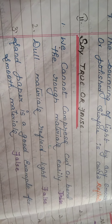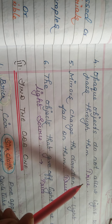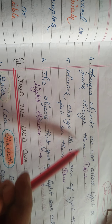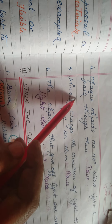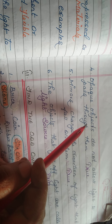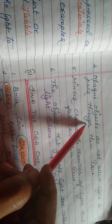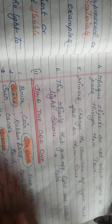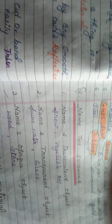Second lesson true or false: opaque objects do not allow light to pass through them — true. Opaque objects do not allow light to pass through them. As shown in the activity with cardboard, a transparent cover gives a clear image while opaque objects block light completely. True or false is now complete for these two lessons.